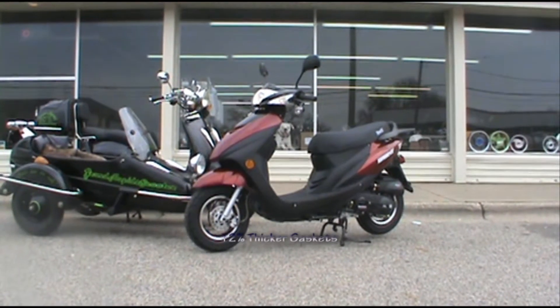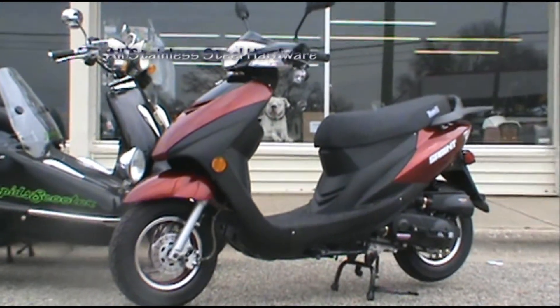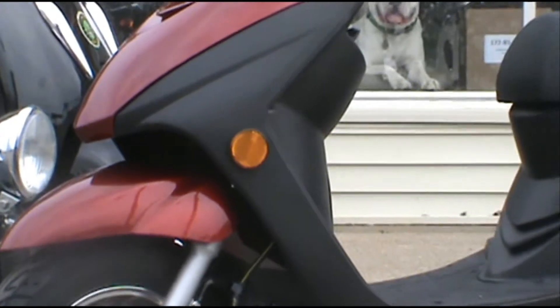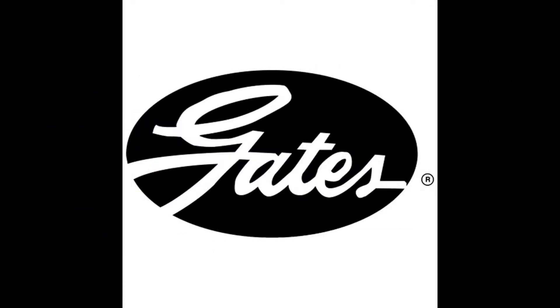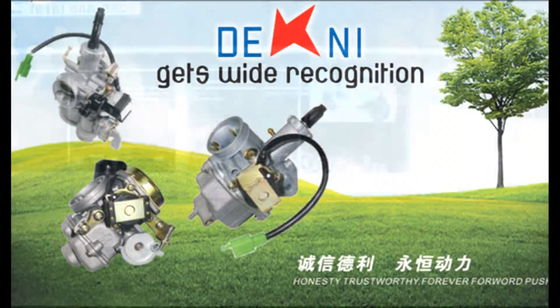The engine is assembled with 12% thicker gaskets, the body with all stainless steel hardware. It comes standard with name-brand components like Motobat batteries, Duro tires, halogen headlights, Gates drive belts, NGK spark plugs, and Denny carburetors.